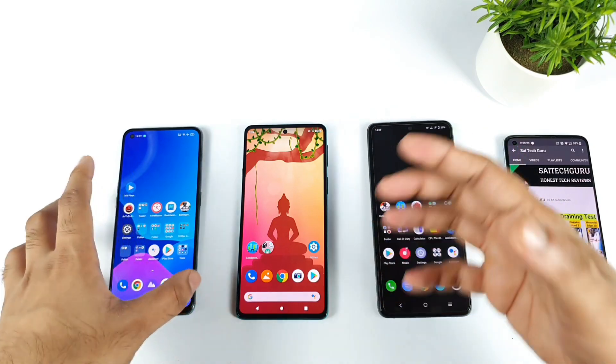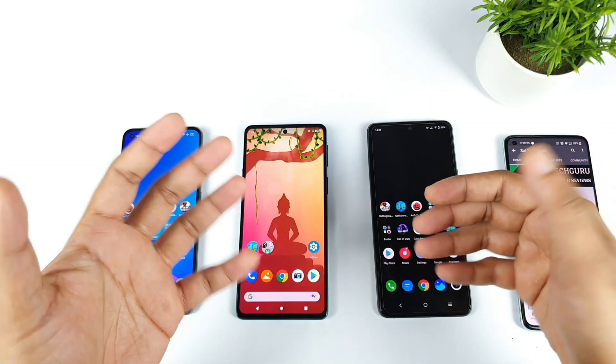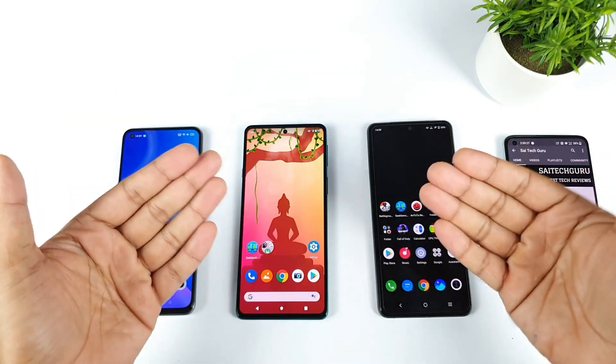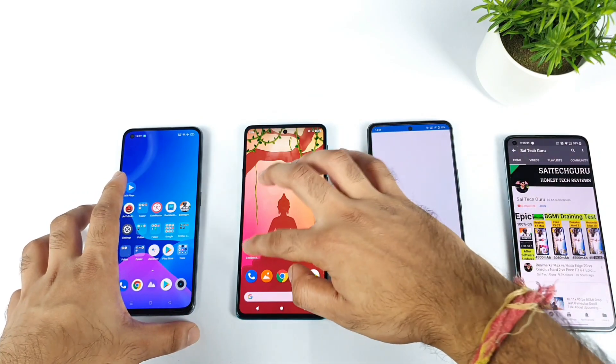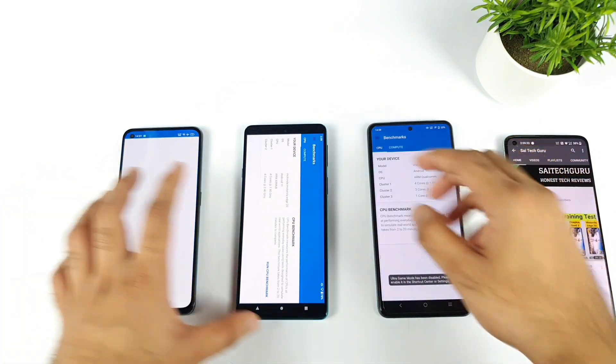That's exactly what I'm going to compare — how much difference in single core, how much difference in multi-core, and I'll also compare with previous scores. So what is the highest I got overall? Let me open Geekbench 5 on all three smartphones.